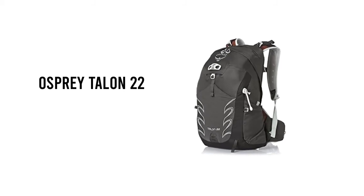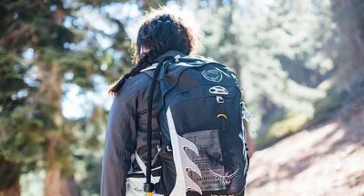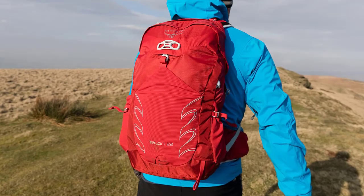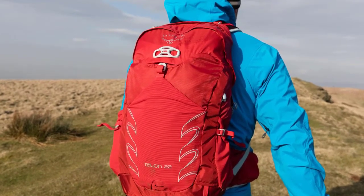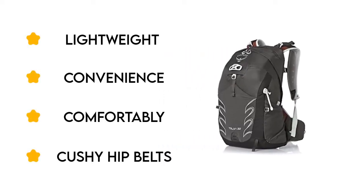Number 1: Osprey Talon 22 (men's sizes) and Tempest 20 (women's sizes) provide an exceptional balance of comfort, convenience, and functionality. With cushy hip belts, padded shoulder straps, and ventilated back panels, the Talon and Tempest ride very comfortably on the trail.